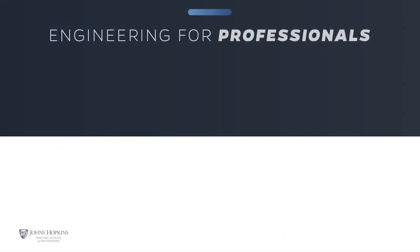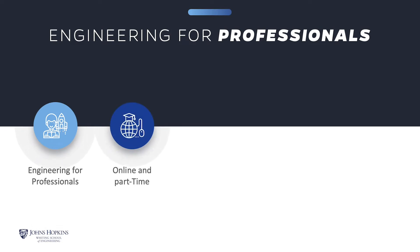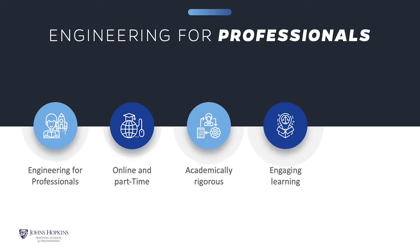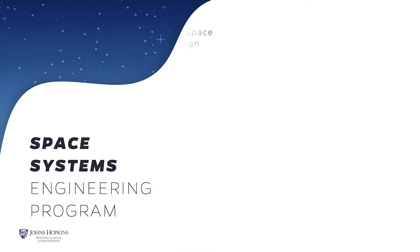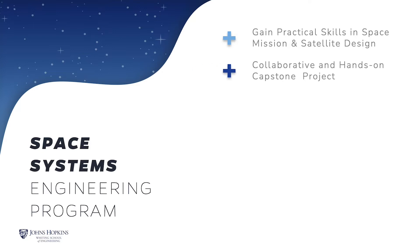The Engineering for Professionals online part-time program at Johns Hopkins Engineering offers thoughtfully designed courses that enhance your knowledge and build the essential skills to help you excel in your career. Our top-ranked programs are academically rigorous, and you will engage in meaningful learning interactions with instructors and classmates. The Johns Hopkins University Space Systems Engineering program will equip you with the methods and tools you need to become a technical leader in the aerospace industry.